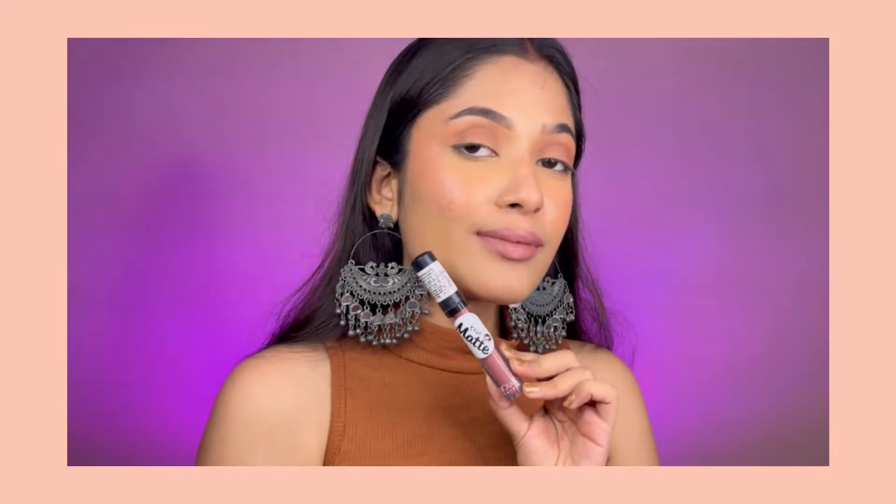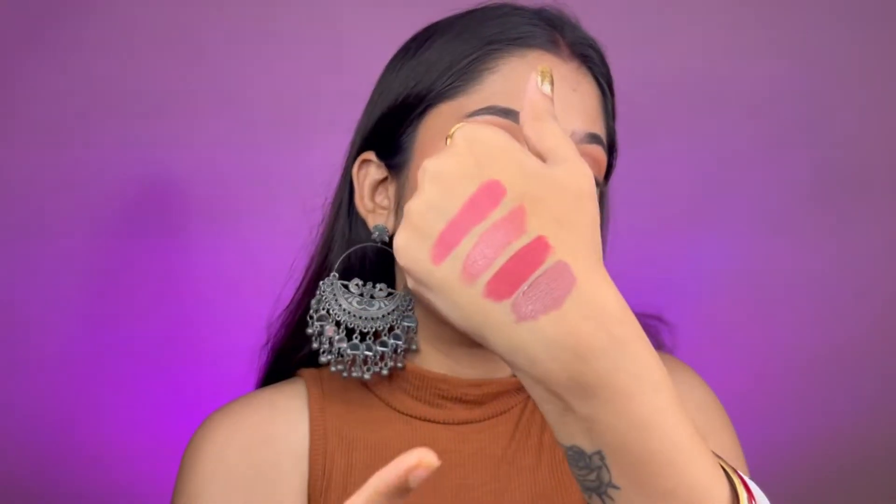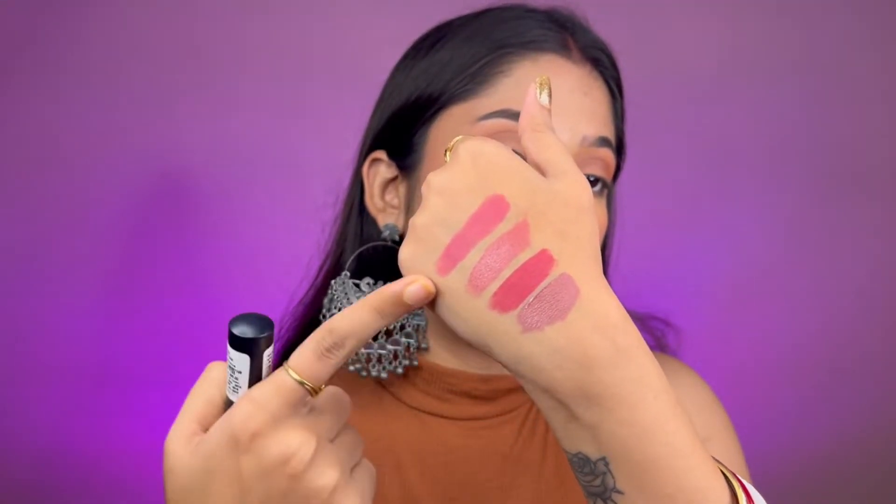This is how the swatch looks on my hand — as you can see it has a dusky pink undertone, so it looks gorgeous on medium to dusky skin tones. This shade is quite different from all the other shades I've shown. If you want to try a new shade with a different undertone, you can definitely try this out because it looks gorgeous on the lips. If you have medium to dusky skin tone, it's a must-have.